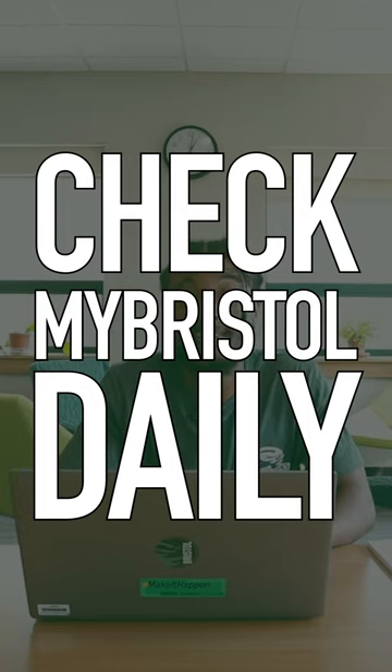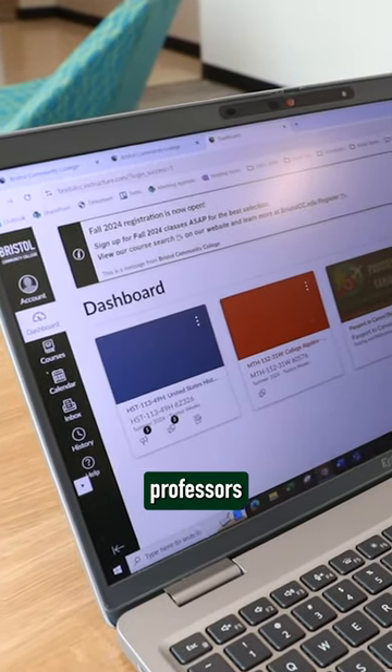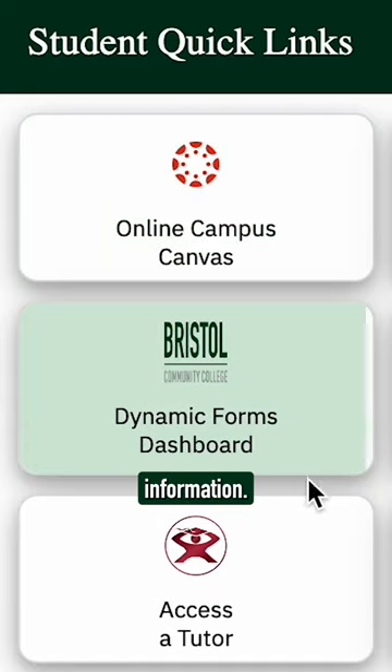Tip number four: check your My Bristol account daily. It's your home base for updates from the college or your professors, and many other important tools and information.